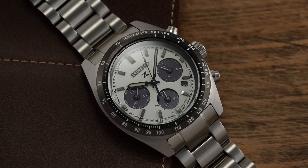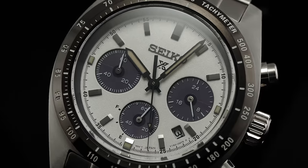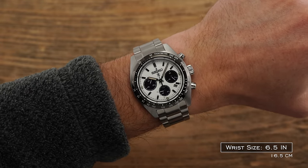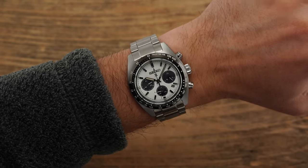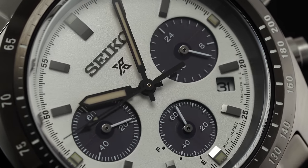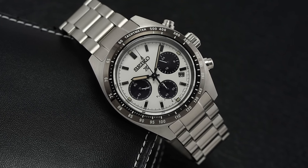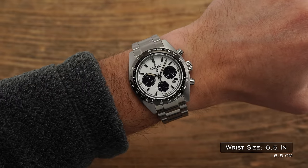The SSC813 takes design inspiration from those early Speed Timer references while also emulating some of the Rolex Daytona aesthetic. For under $700 — typically found just over $500 — it's incredible value. A 39mm case, 45.5mm lug-to-lug, and because it uses a quartz solar movement, a very reasonable 13.4mm thickness for a chronograph. Sapphire crystal, a sweeping second hand with solar quartz oscillations — great accuracy, set-it-and-forget-it, and wearable because of the quartz movement. This is one of those sweet spots in watchmaking.